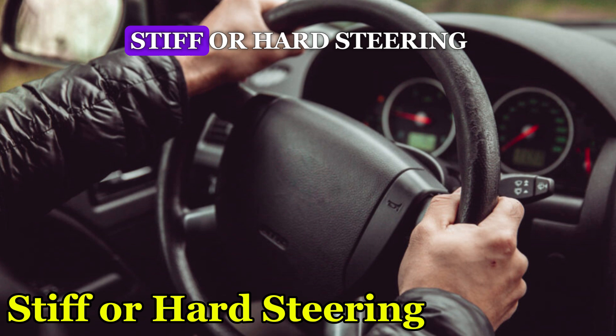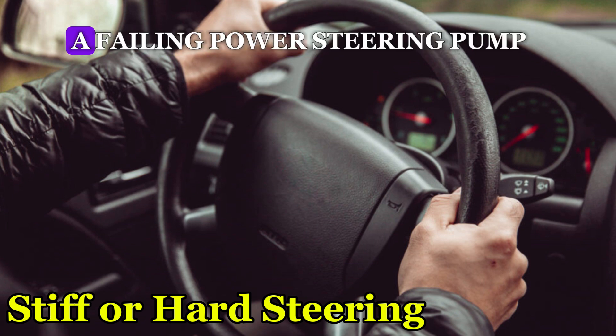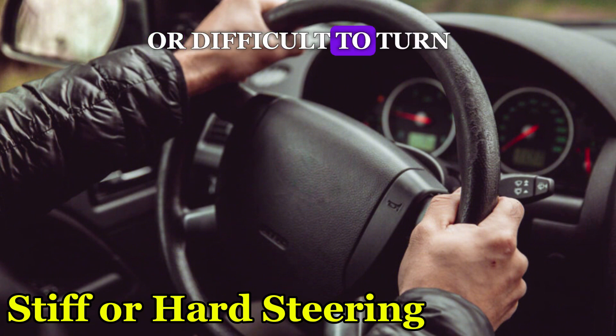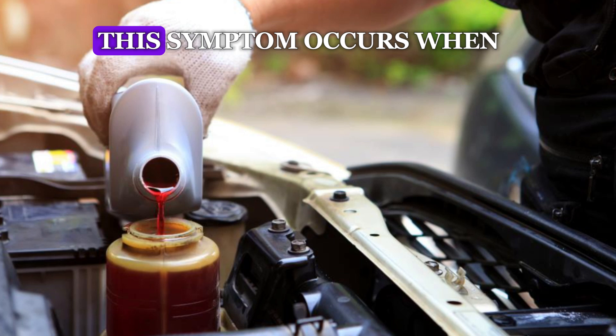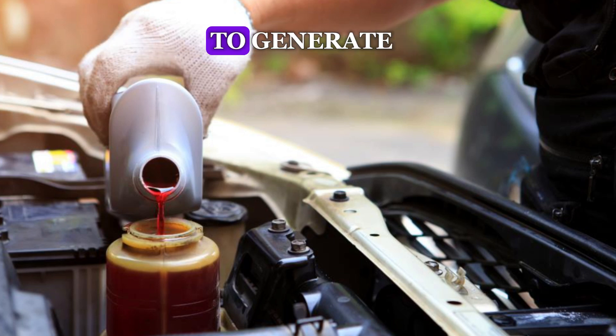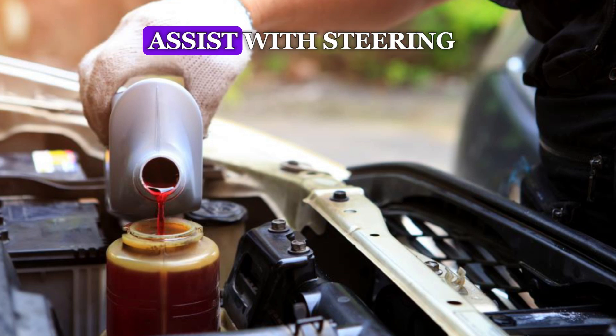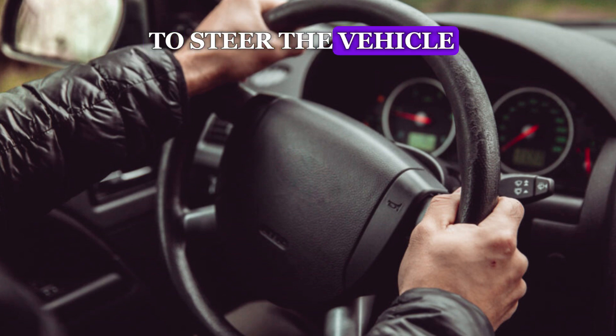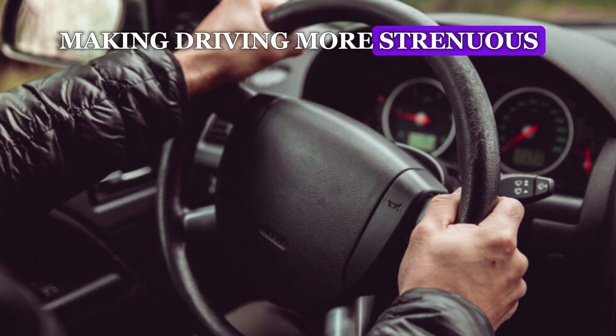Number 2: Stiff or Hard Steering. A failing power steering pump may cause the steering wheel to feel stiff or difficult to turn, especially at low speeds or when parking. This symptom occurs when the pump is unable to generate enough hydraulic pressure to assist with steering. As the pump loses efficiency, more effort is required to steer the vehicle, making driving more strenuous.